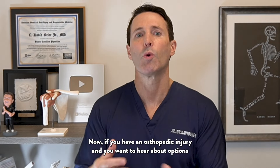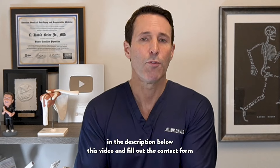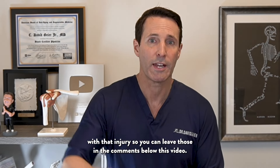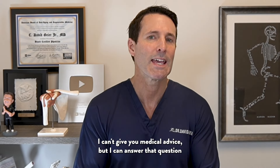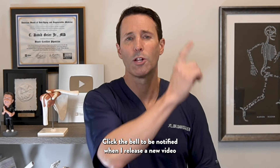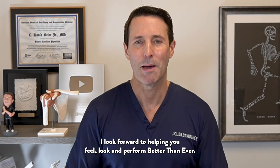If you have an orthopedic injury and want to hear about options other than surgery or cortisone shots, you can click the link in the description below and fill out the contact form to learn more about potentially seeing me as a patient. If you have an orthopedic injury, leave your experience in the comments below. I can't give medical advice, but I can answer questions in a future video. Make sure to subscribe to my YouTube channel and click the bell to be notified when I release new videos and start my Ask Dr. Geyer live shows. Thanks for watching — I look forward to helping you feel, look, and perform better than ever.